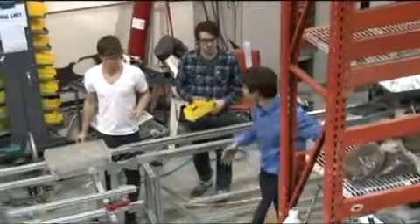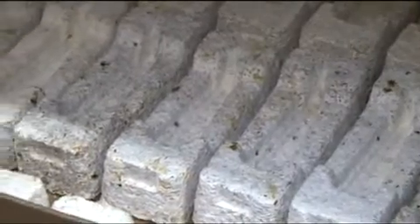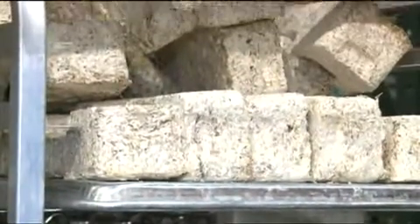I wanted to create something that had radically less energy per unit volume than plastic. Because the biggest drawback with plastic is it takes so much energy to make and takes so long to get rid of. This has a fraction of the energy, requires waste feedstocks, and has no negative impact on the planet when you dispose of it. How long does it take to decompose? Anywhere from 30 to 90 days.